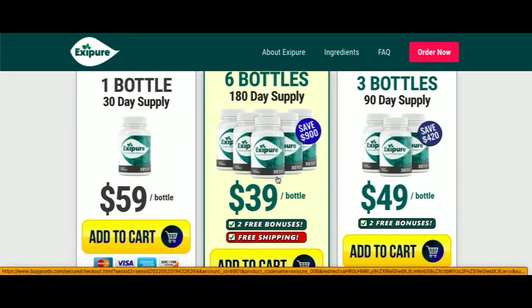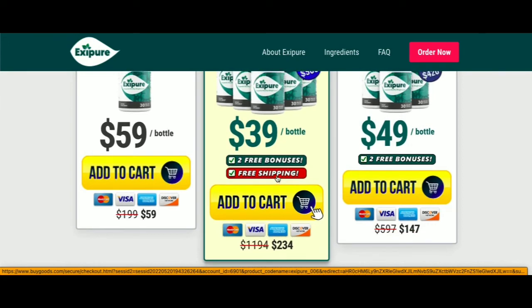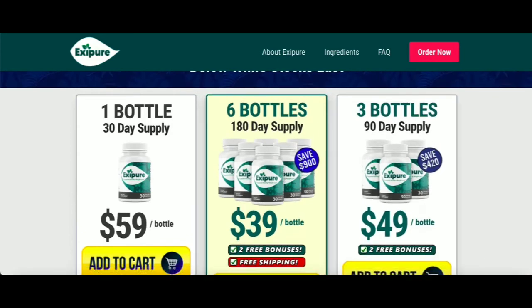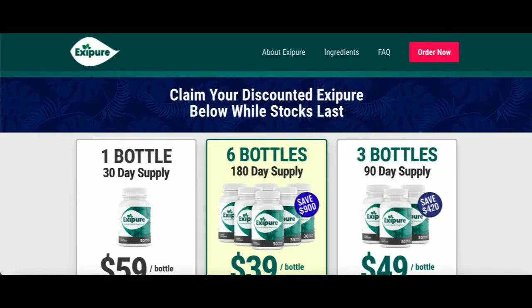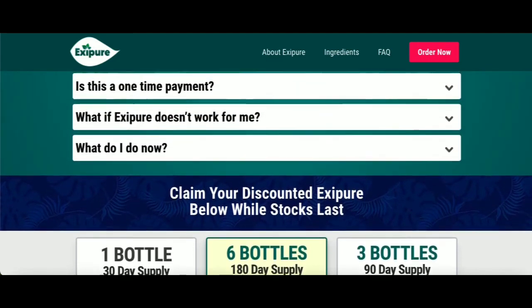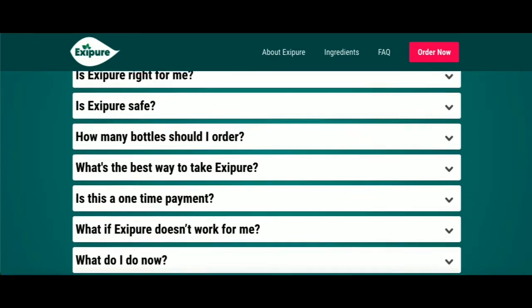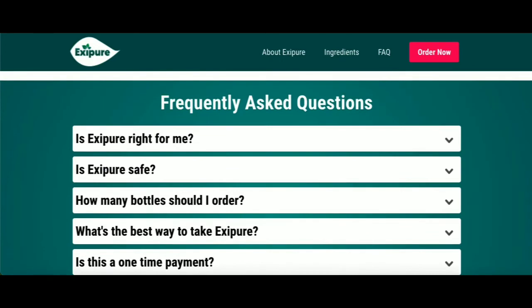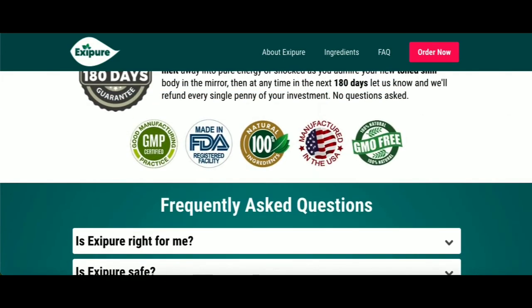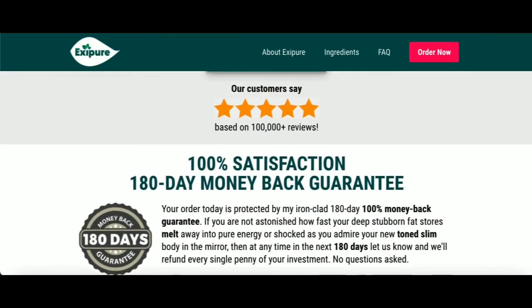I wanted to record this video first to tell you to be careful with the website you are going to buy Exapure from, and also, if you do buy the product, do the exact treatment and take it seriously. Remember to keep in mind that your results will be very different from any other person because your organism acts in a very unique way. I really hope this video helped you and that Exapure actually helps you a lot to improve your life and enjoy the many other benefits that this product promotes.